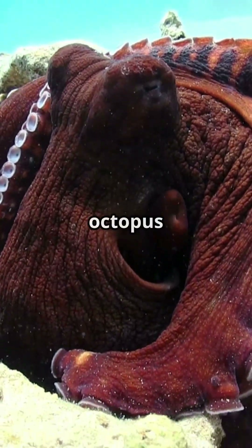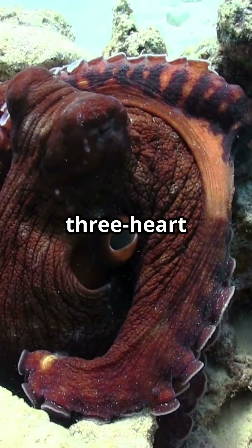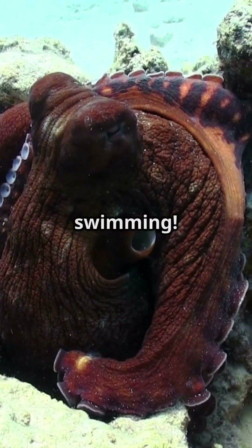So, the next time you see an octopus gracefully moving through the water, remember its incredible three-heart system and the fascinating way it manages its circulation while swimming.